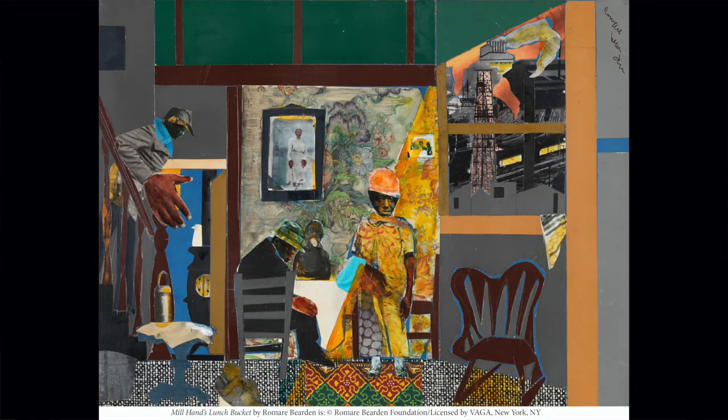In your opinion, what is the focal point of this picture? Also, take a look at the use of rectangles. How are they functioning in the design?